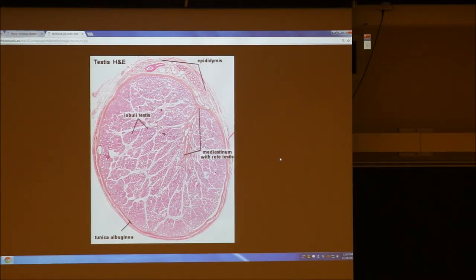It doesn't say size or anything — who cares? But look at this: a new structure, the epididymis. That's not part of the testes. The epididymis is another structure that's kind of adhered to the testes. So you have this testes making sperm; they're all heading to this rete testis, and then they're going to go outside the testes and get stored in the epididymis.